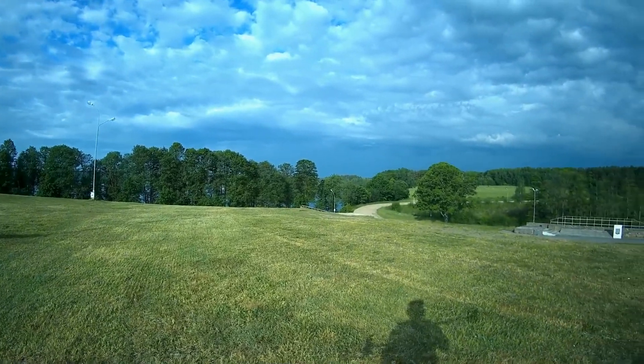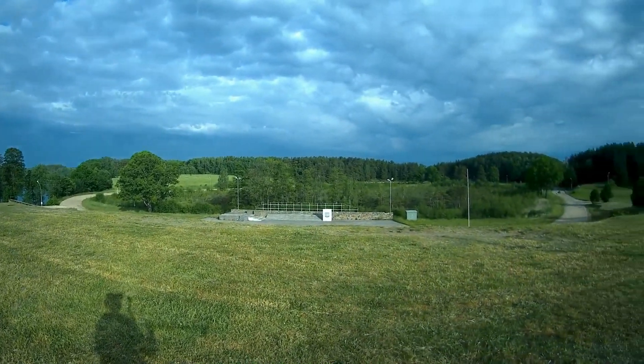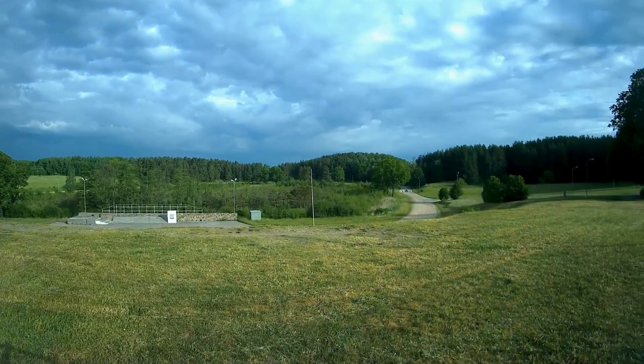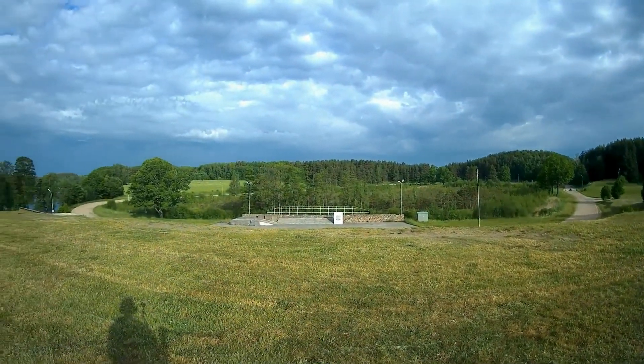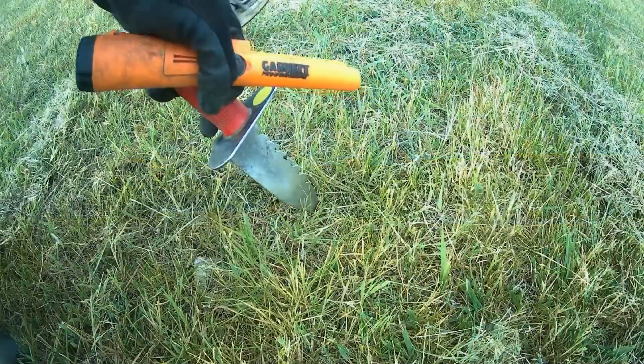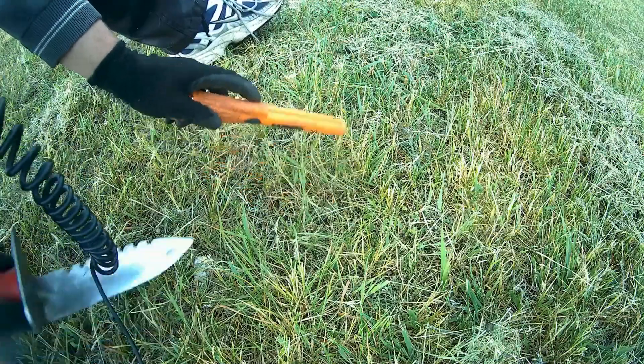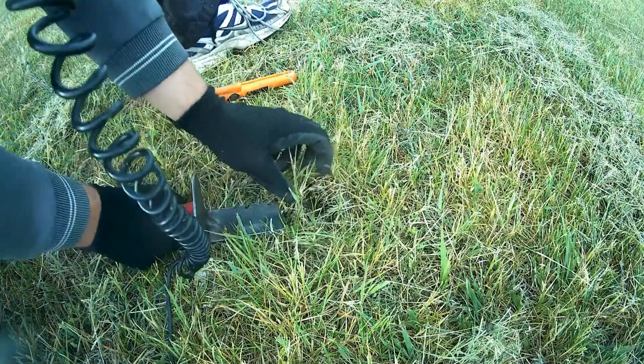Just want to let you guys know what awaits me — a day of rain actually. That wasn't in the forecast, so I'm not too surprised, but I'm gonna detect as long as there's no rain. There's an 80-81 signal right here, let's see what it is.